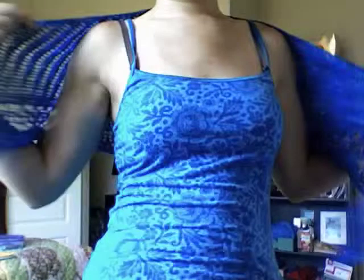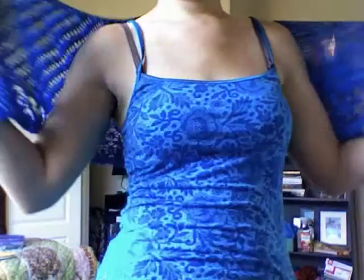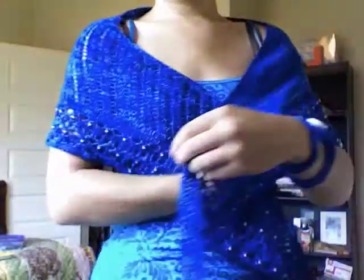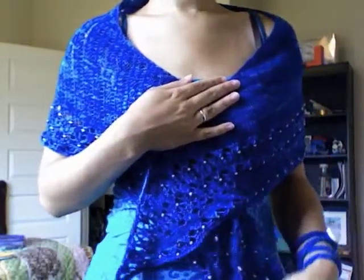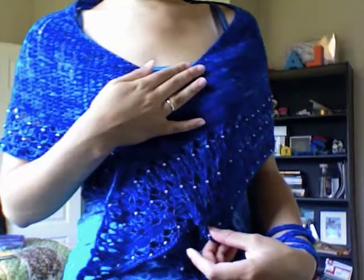I don't know — some people might want a bigger shawl, but this is the size I was going for when I made it. The shawl size, I'm really happy with that. And the yarn was a wedding present, so I thought it was kind of cool to do my wedding present yarn as my honeymoon knitting — really cool.